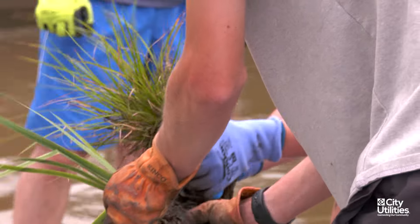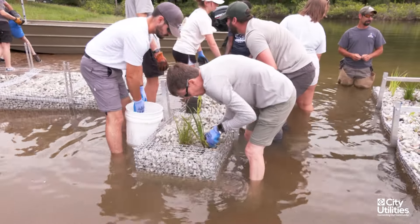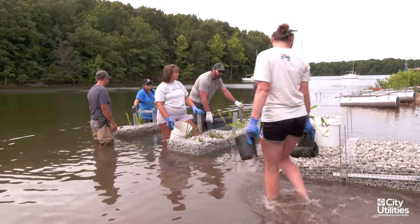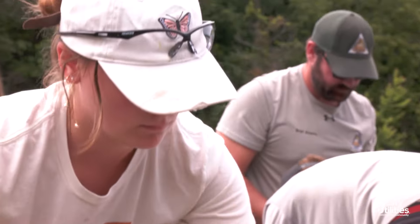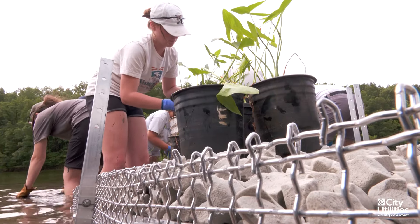Taste and odor is more of an issue during the summer, so this would be something that we could hopefully in the future use to directly combat those issues. Oftentimes you think about conservation as being out there and not in the city. And this is an opportunity to have a nature-based solution that really integrates the natural world with our built environment.